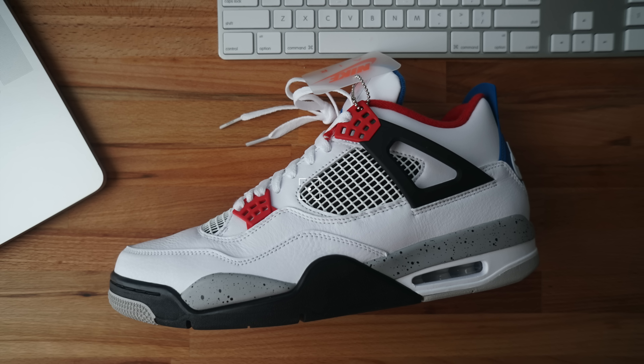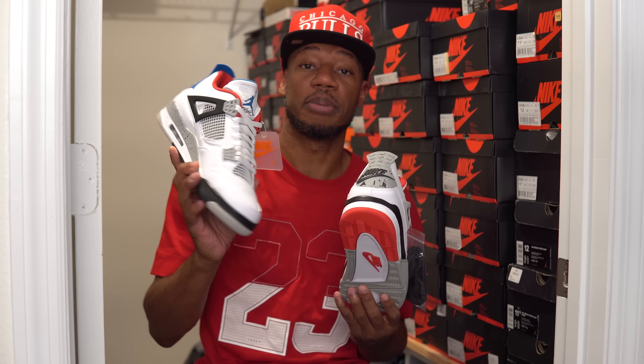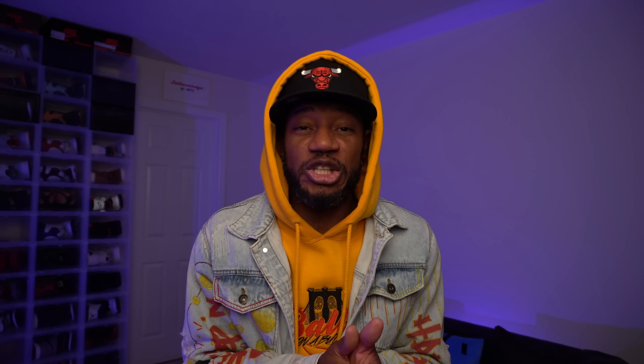The last pair of Air Jordan 4s I picked up is the What The 4. I copped it November 23rd, 2019, below retail for $140 — salute to the homie who looked out. The shoe makeup is composed of multiple Air Jordan 4 colorways from the past: Fire Reds, True Blues, Cement — you name it, four different colorways mashed together. I'm definitely going to rock this shoe. It reminds me of the What The Jordan 3, but this is the top four of the Air Jordan 4. That's it — 10 different shoes talked about.